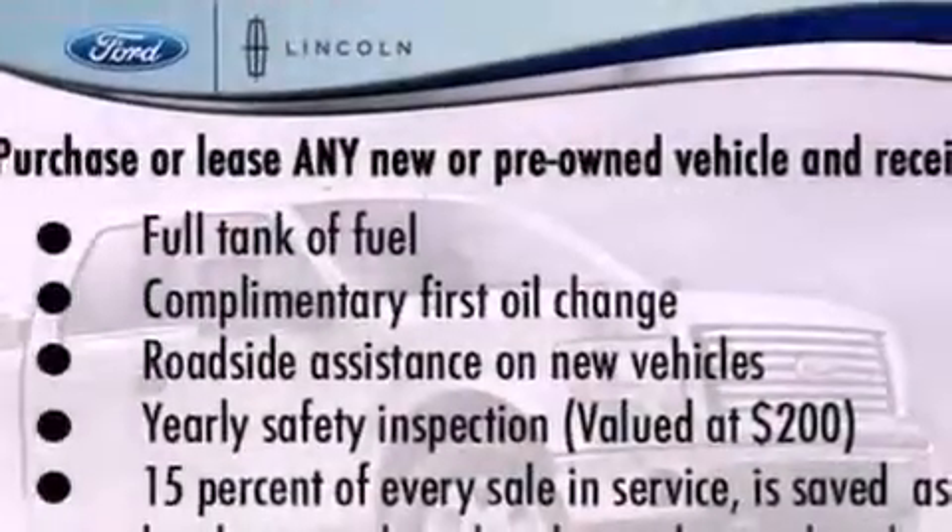Additional features include an anti-lock braking system, side curtain airbags, door reinforcement beams, air conditioning, and an anti-theft protection system.